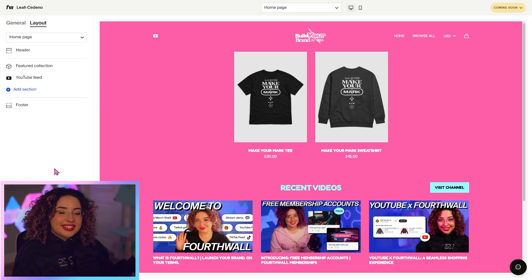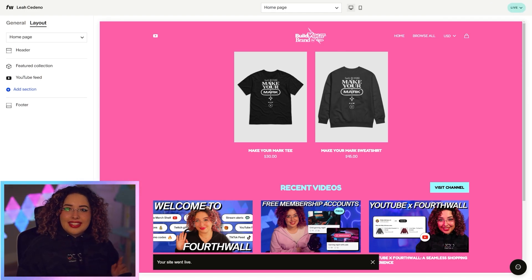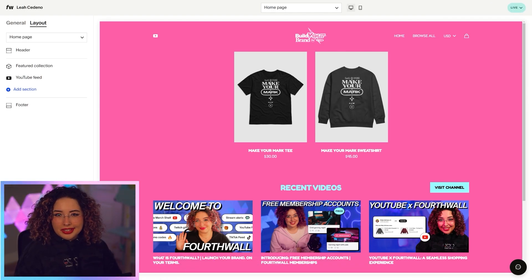Once you're done setting up your site, go to the top right corner where it says 'coming soon' and you can click on that to set it live, schedule it to go live, or allow early access with a password. I'm just going to set it live right away. Now that your site's done, let's go back to the dashboard and take a look at some features.